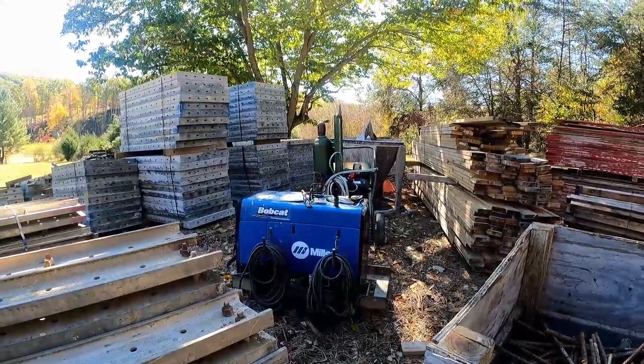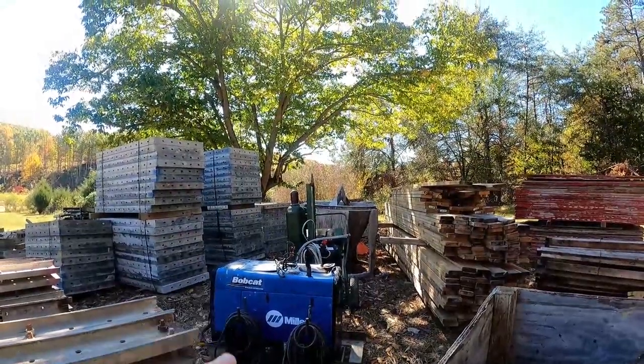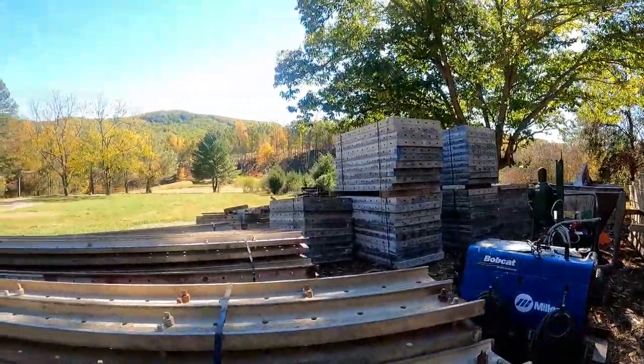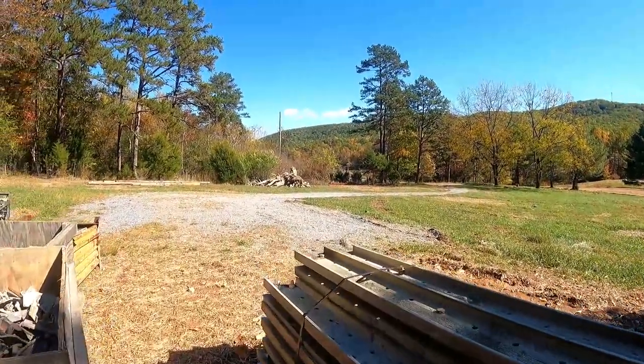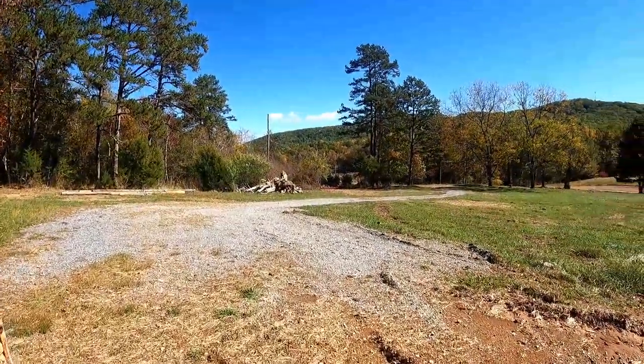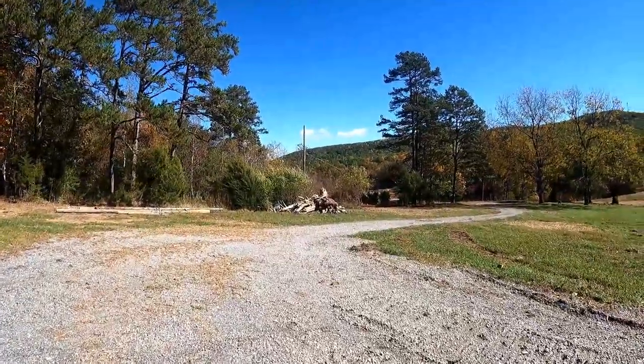That generator looks like it's been damaged a little bit. And there's a cement mixer. Anyway, I just wanted to get this on video — I'm sure I'm not supposed to be here.